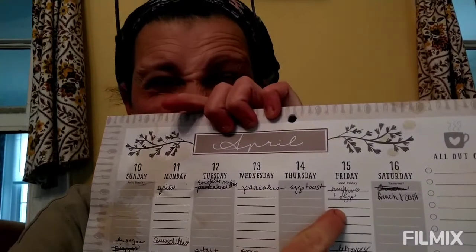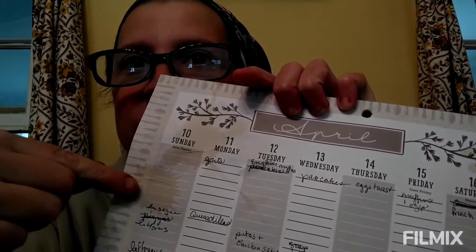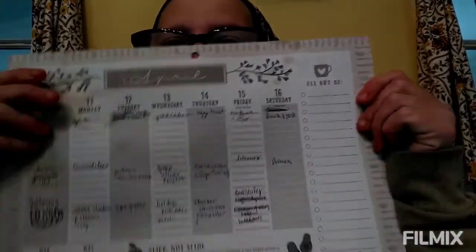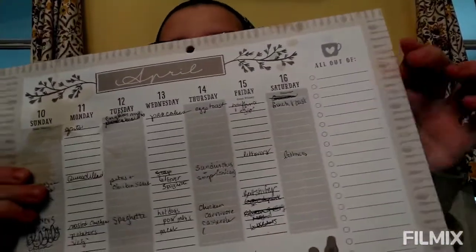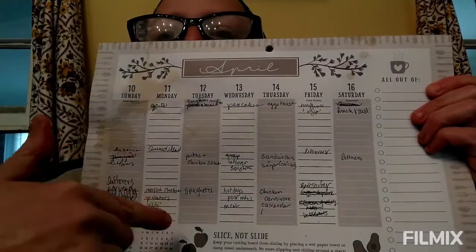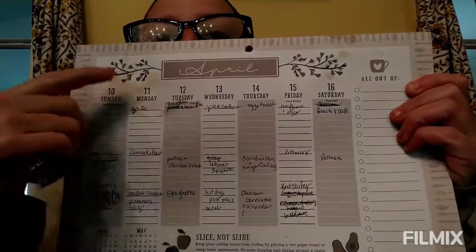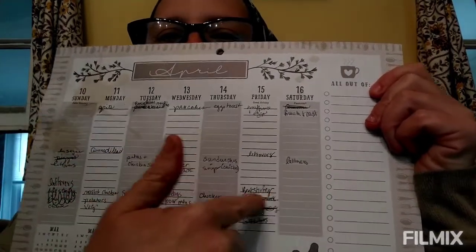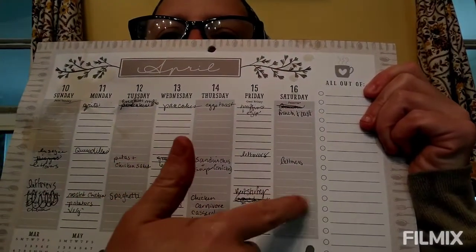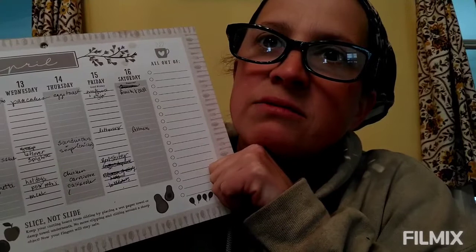I plan out my breakfasts, lunches, and dinners. I got this handy little planner at Aldi for like $5 — I totally love it, but you can just do it on a piece of paper. The end of the week is kind of empty because I have to gauge what's left to see what we need to use up. It's never complete on Sundays.